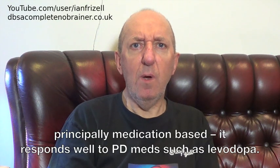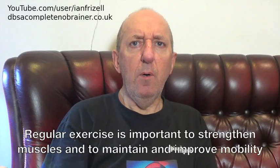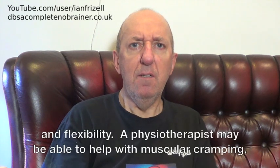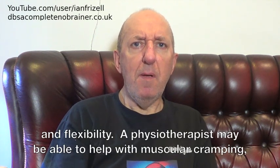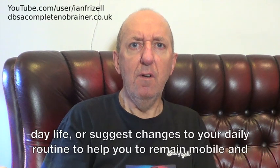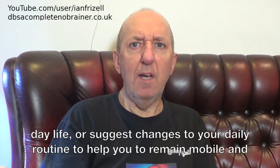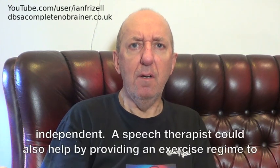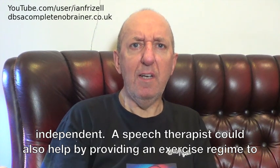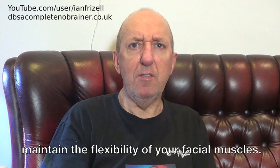Treatment of rigidity is principally medication based. It responds well to PD meds such as levodopa. Regular exercise is important to strengthen muscles and to maintain and improve mobility and flexibility. A physiotherapist may be able to help with muscular cramping, and an occupational therapist could advise on aids and devices which assist you in your day-to-day life, or suggest changes to your daily routine to help you to remain mobile and independent. A speech therapist could also help by providing an exercise regime to maintain the flexibility of your facial muscles.